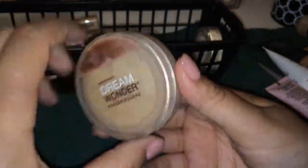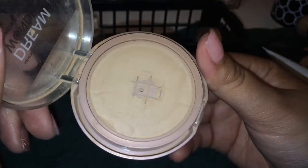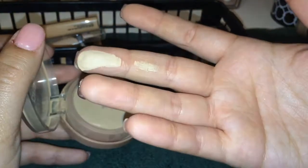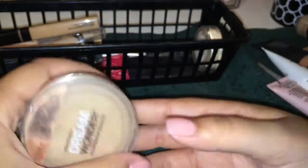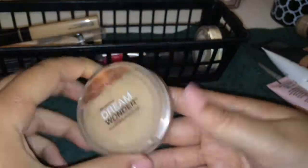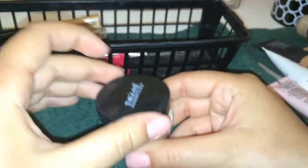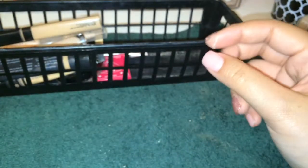I have this Dream Wonder Powder by Maybelline in Classic Beige — I don't even know if they still sell this. You can see how finely milled it is — it's a super soft powder. It hit pan, which stinks. If they do sell this, let me know down below because it's a pretty nice powder. Then my last powder I got in my Ipsy bag — this is a Naked Cosmetics HD Banana Powder which I love to set under my eyes. It's really nice and not too yellow. So that's awesome — keeping that.